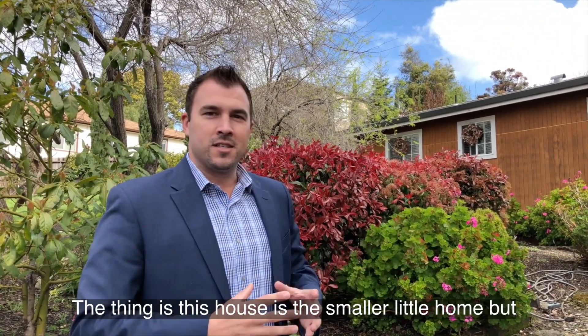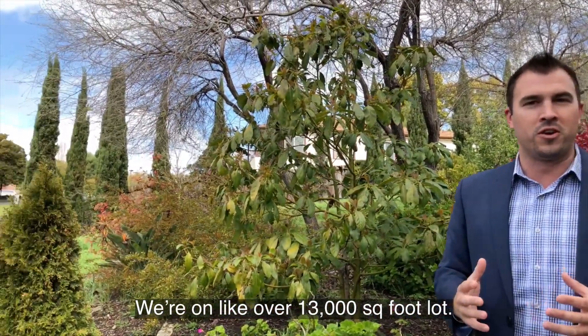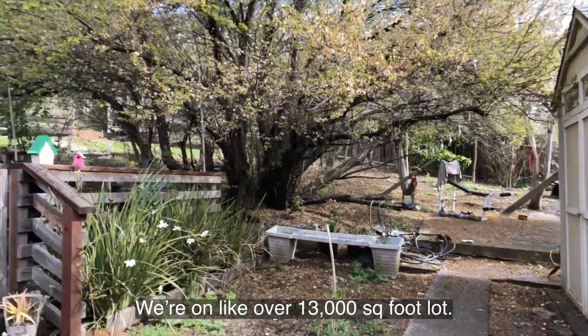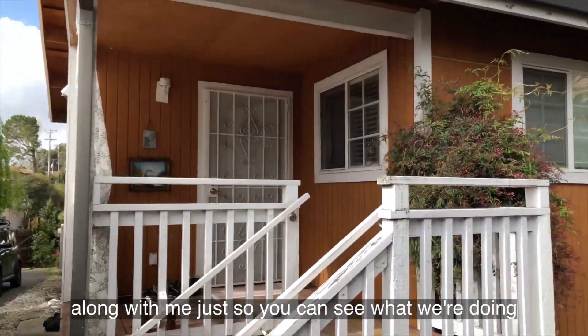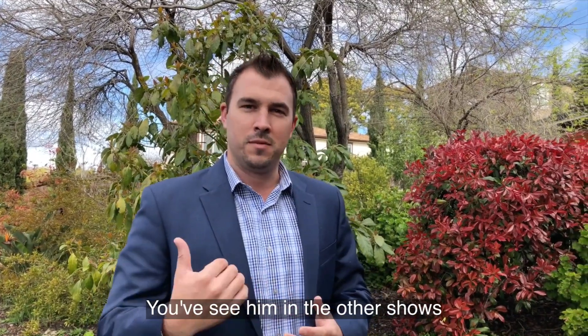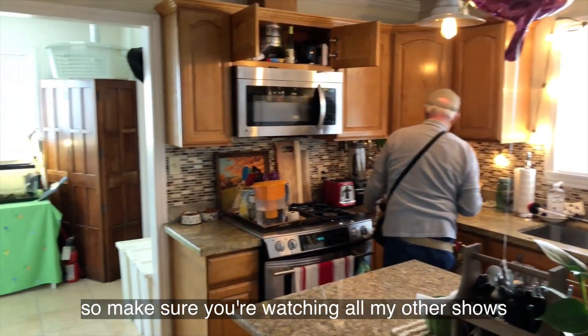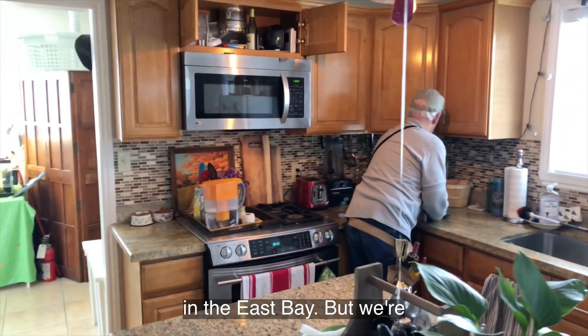This house is a smaller little home, but as you can see, this lot is huge. We're on over 13,000 square foot lot, and so much potential. I just wanted to take you along with me so you can kind of see what we're doing. You're going to see my home inspector again — you've seen him in the other shows — so make sure you're watching all my other shows to stay in the loop of what's going on in the real estate world in the East Bay.